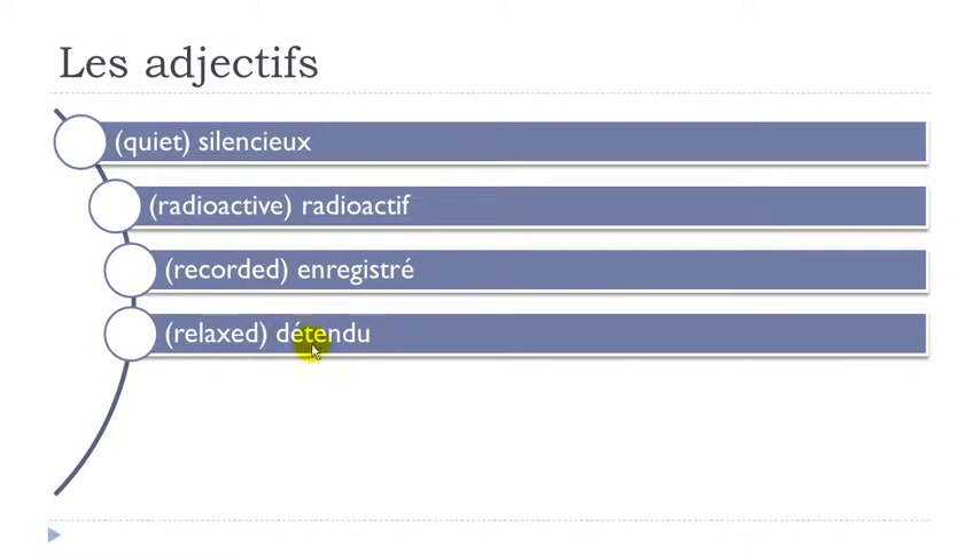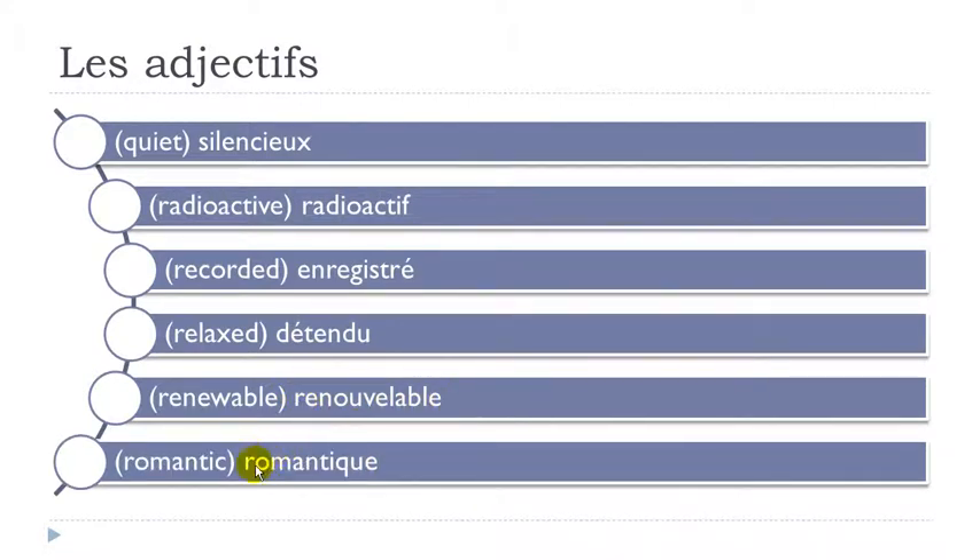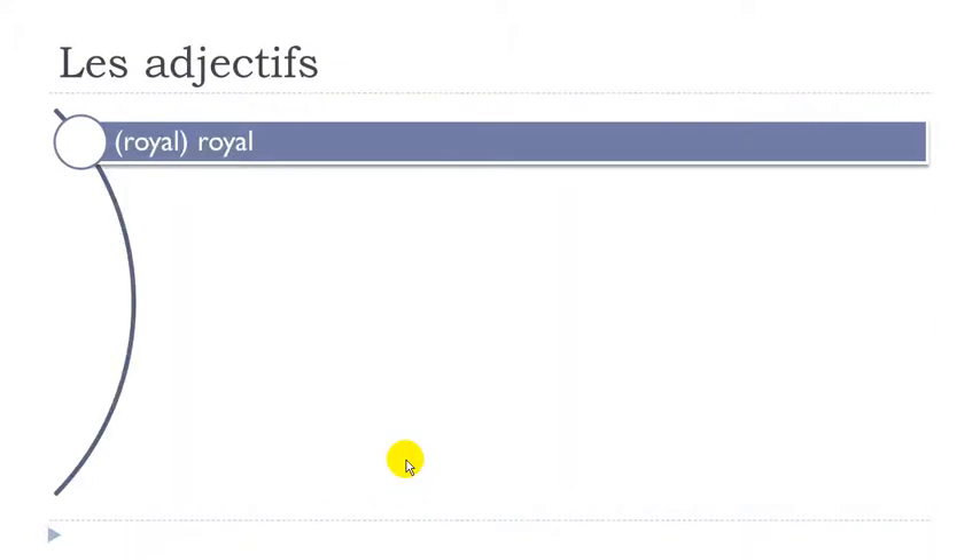Détendu — E and EN. Détendu. Renouvelable — re-nouve-lable. Remember B-L at the end, but the final E is not really pronounced. Renouvelable. Romantique — Q-U-E at the end gives K. Romantique. Royal — same thing with this Y. Royal.